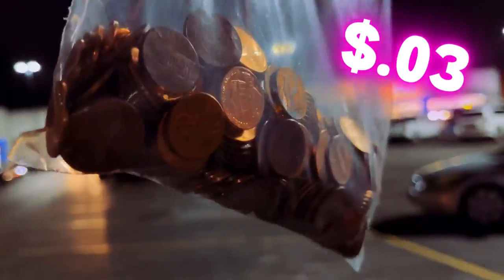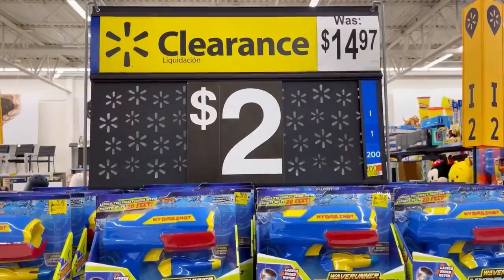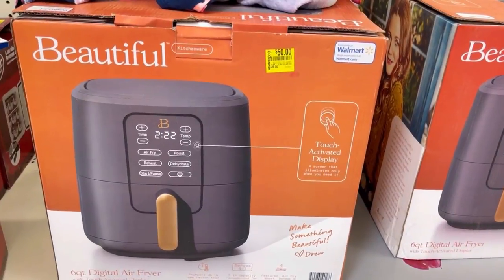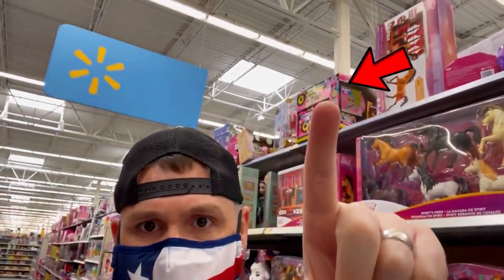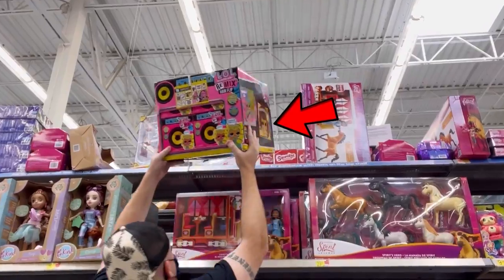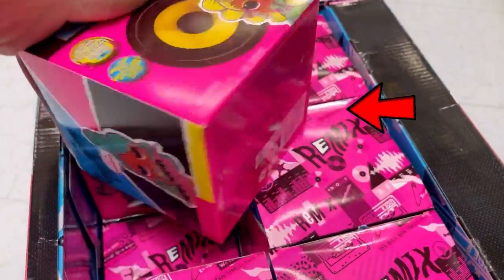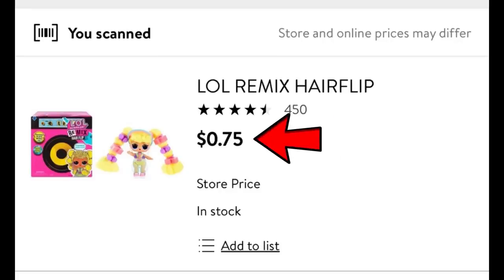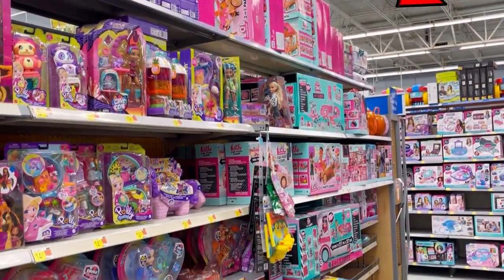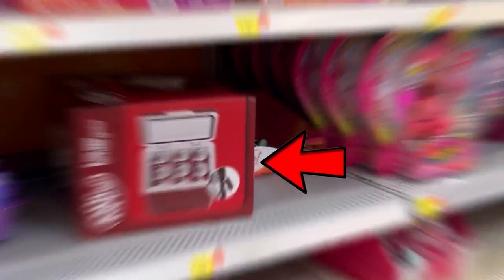We're looking for penny items — three cents is as low as you can find an item inside Walmart, and we're not going to stop until we do it. Since toys have been on clearance for well over a month, there are some three-cent toys lurking in the aisles. One of my greatest strategies is to always check the top shelf. I've seen these toys on clearance the past month — it's only 75 cents, 12 of them, but it's not three cents so I put it back lower.